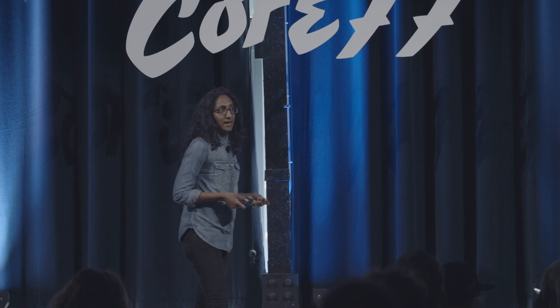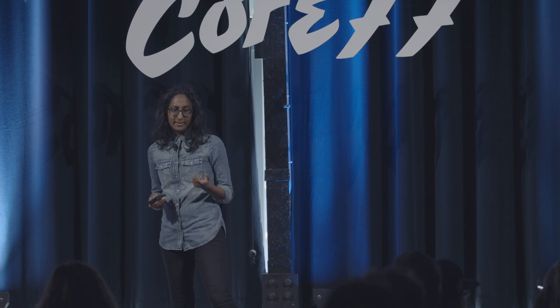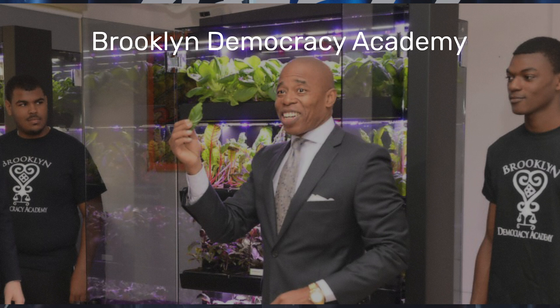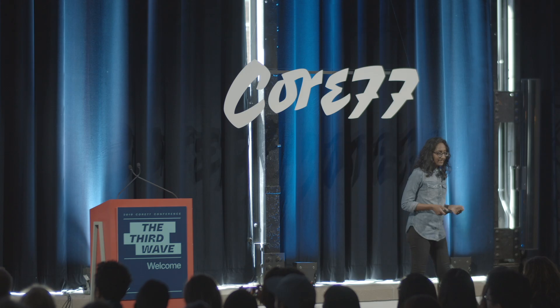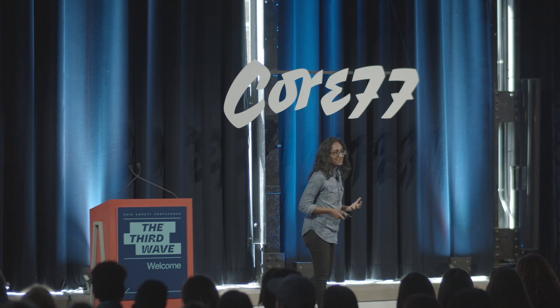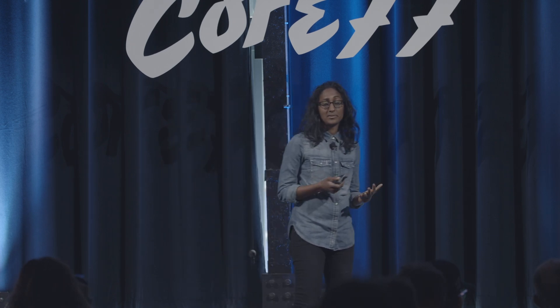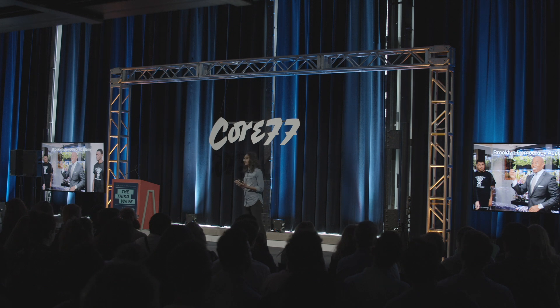Brooklyn Democracy Academy in Brownsville, New York, which is categorized as a food desert. We've been fortunate to work with Brooklyn Borough President Eric Adams, who's pictured here — he's vegan and a huge proponent of plant-based diets. We have 11 farms there, and 32 student farmers who are helping maintain the systems. We're providing curriculum, regular farmers harvest days for the community, and we believe we're exposing students to alternative career paths — whether it's plant science, engineering, design, or becoming a chef.